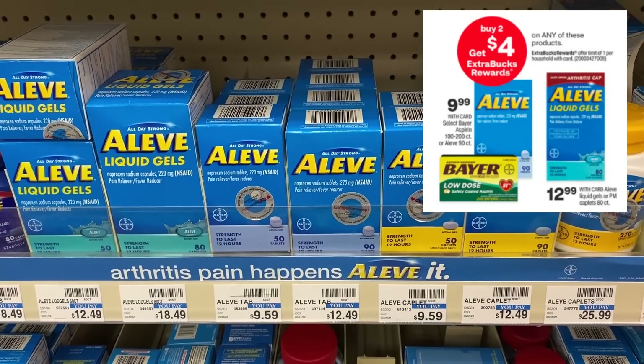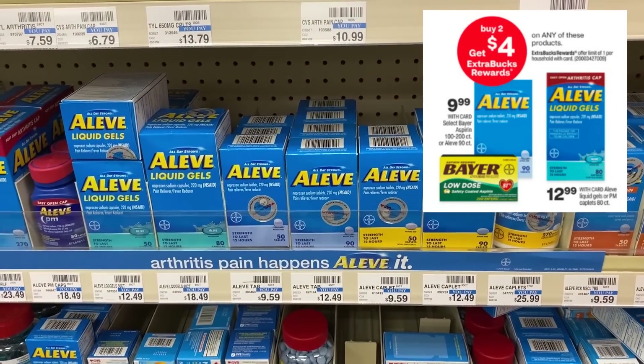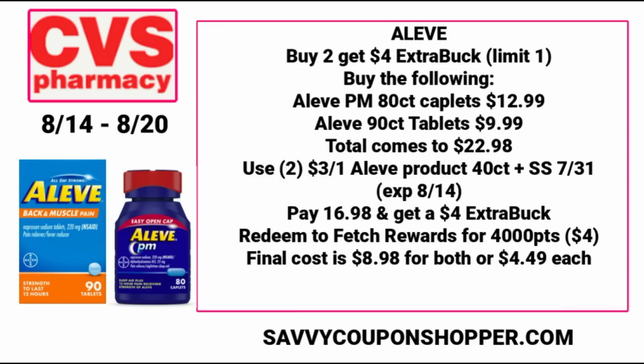We have a pain relief deal — buy two, get a $4 ExtraBuck on select Aleve products. Make sure you're grabbing the correct ones included in the promotion; a great way to check is CVS.com Sunday morning. A scenario: grab the Aleve PM 80-count caplets for $12.99 and the Aleve 90-count tablets for $9.99, totaling $22.98. We have $3 Aleve product coupons in our 7/31 SmartSource — they expire the 14th, so this is a Sunday-only deal. You'll pay $16.98, get back a $4 ExtraBuck, and Fetch Rewards has 4,000 points (equivalent to $4), making the final cost $8.98 for both, or $4.49 each.